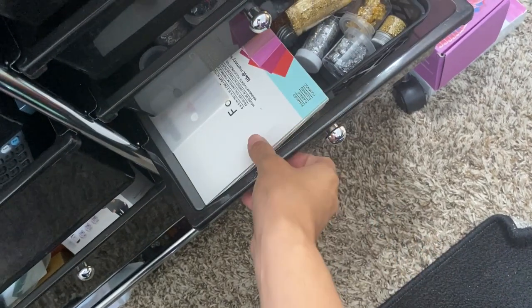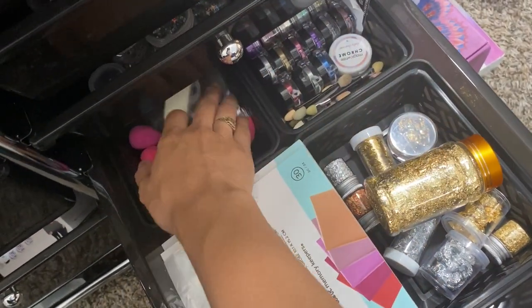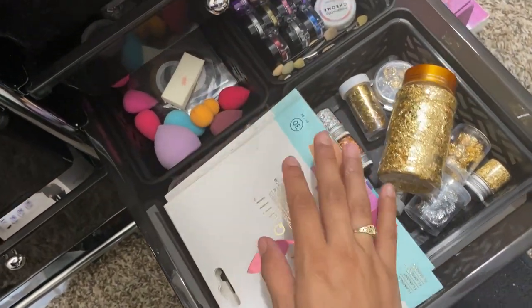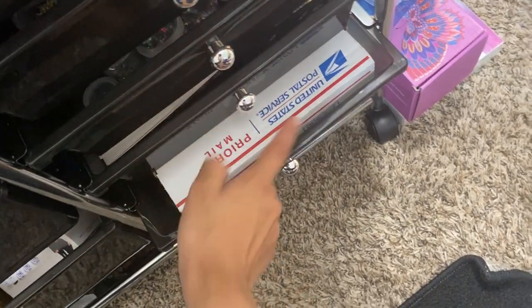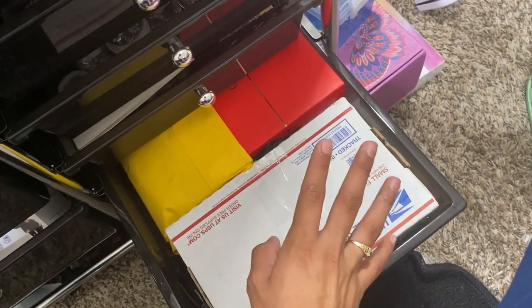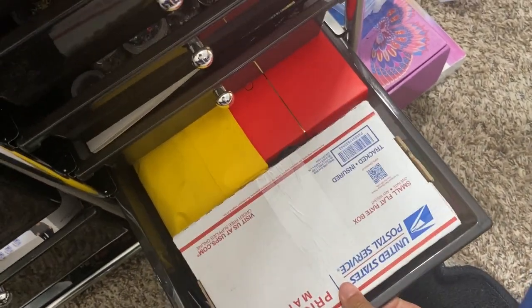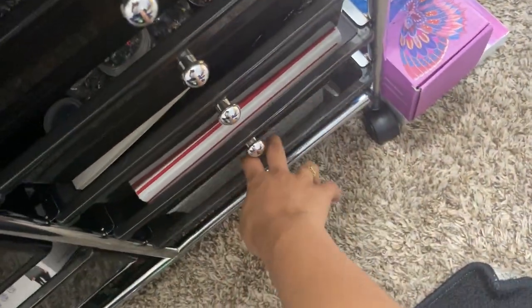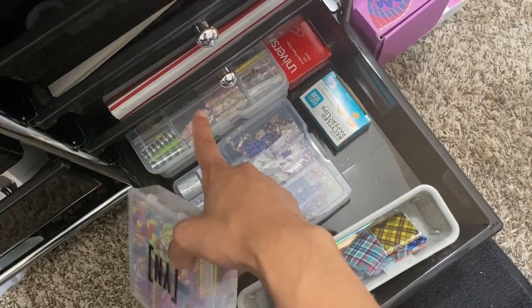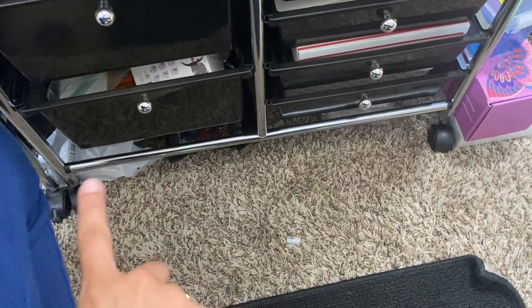The next drawer has foils, chromes, striping tape, beetle blenders, and flowers. The following drawer has packages I need to open, promote, and make videos about. The last drawer has foils I need to swatch - all my foils are in there.